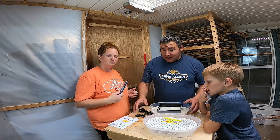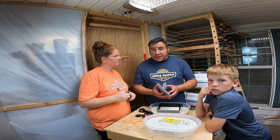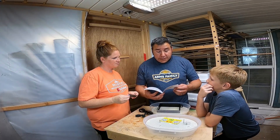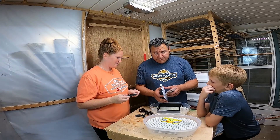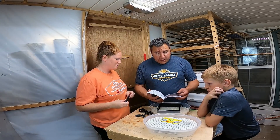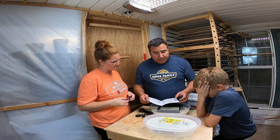All right, so we got it open. Now it's time to read some directions. We probably should have opened this and read the directions before we started making the video, but you're going to get some raw footage. Alright, it says Step 1...